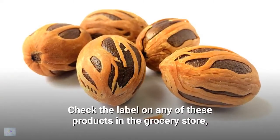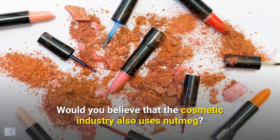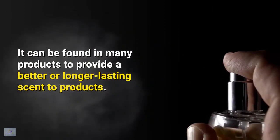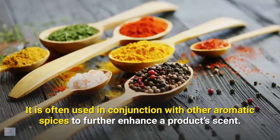Check the label on any of these products in the grocery store, and you are likely to find nutmeg oil listed. Would you believe that the cosmetic industry also uses nutmeg? It can be found in many products to provide a better or longer-lasting scent. It is often used in conjunction with other aromatic spices to further enhance a product's scent.